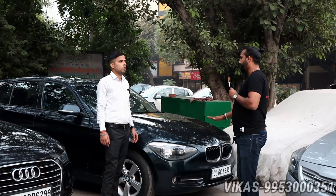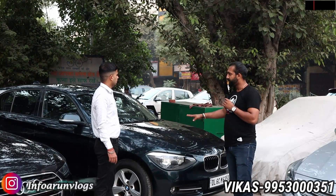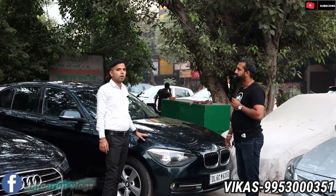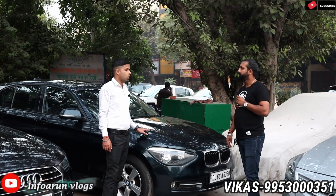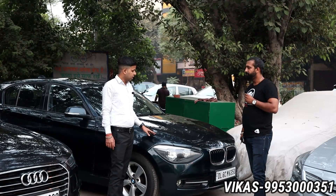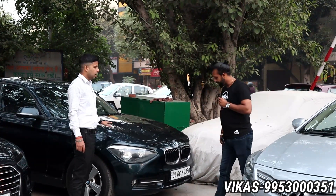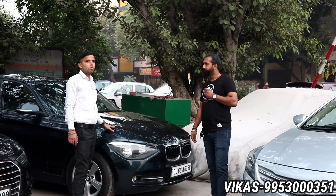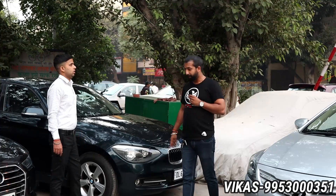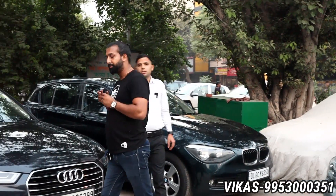We are going to show you the first car in today's vlog. Under the BMW hatchback car — 2014 model 118D Sports line. It is a very limited car, not commonly found in the luxury hatchback market. It's a single owner, 60,000km running, fully insured. The asking price is 12 lakhs, which is also negotiable.